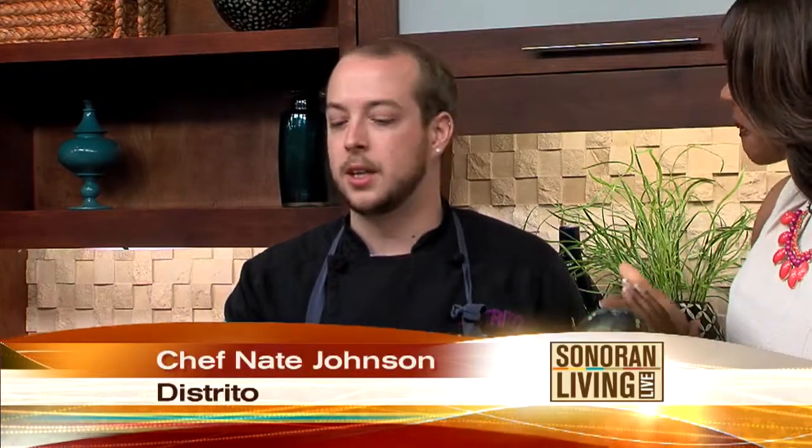Executive Chef Nate Johnson is here from Distrito Restaurant, inside the Saguaro Hotel. It's on Drinkwater and Indian School Boulevard in Old Town Scottsdale, right off the Civic Center Plaza — very centrally located and easy to get to. We are part of the Big Arizona Restaurant Week.